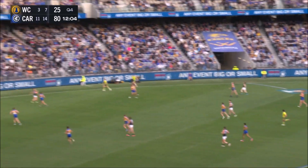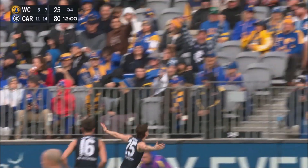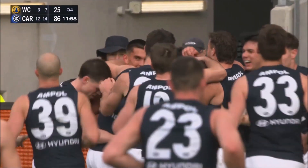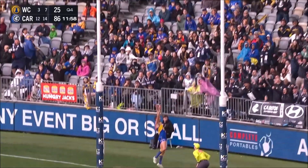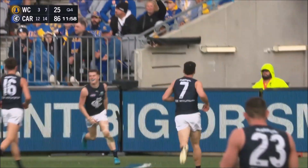They load up again and it's Bins in his second game, he wants to join in the party. The first goal of his career, his teammates get right around him. Just knocking one over from 50 metres, giving it to the crowd.